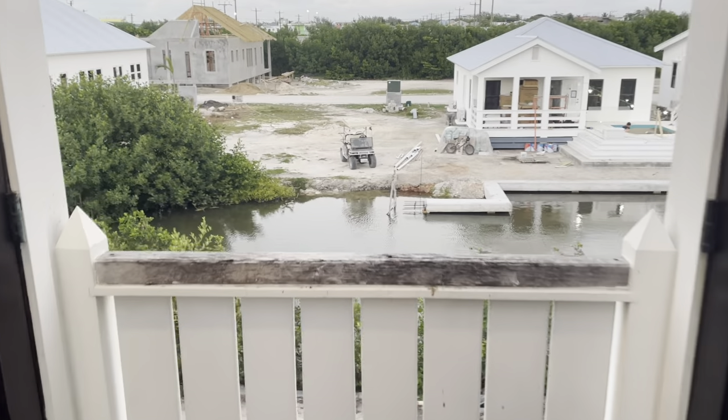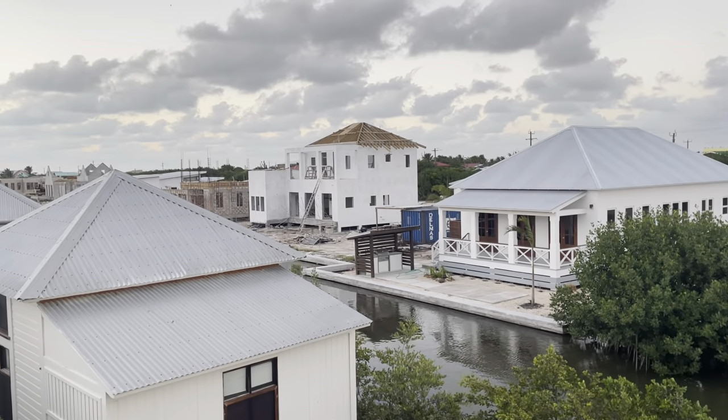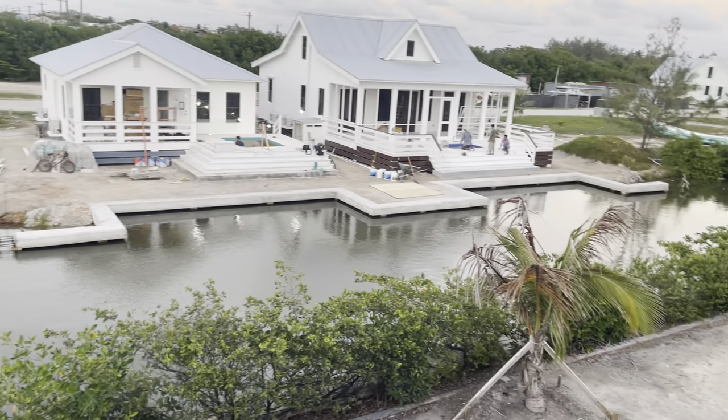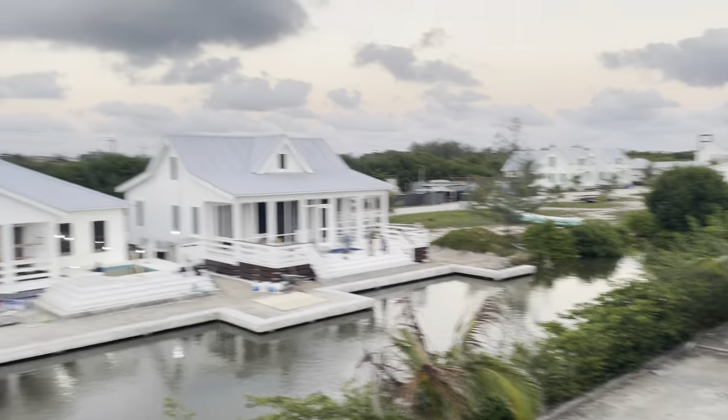Here is construction over on the street, as well as this beautiful canal where they're still building the seawall in some areas. Beautiful skies.